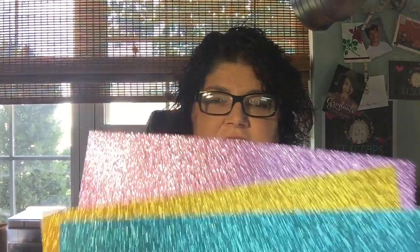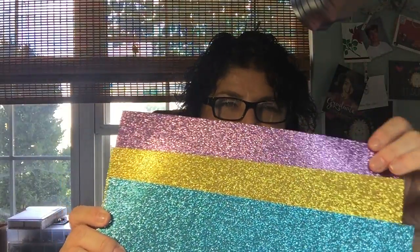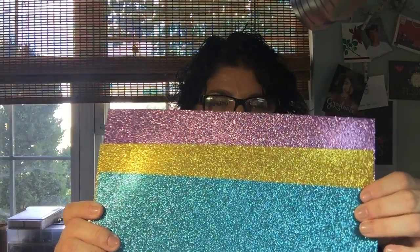Then I got this glitter. I thought these would be fun to make some glitter bows or whatnot. They were each $1.99 but they were on sale for half off, so I paid $1 a sheet. I got a kind of light lilac, then a gold, and then a teal color. I thought those were pretty — to make little whatever's I decide.